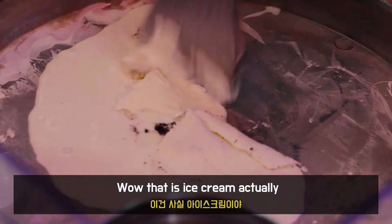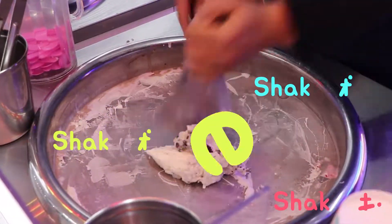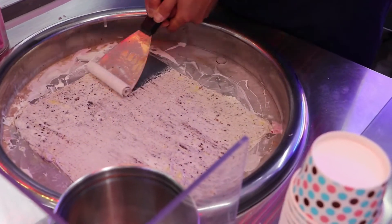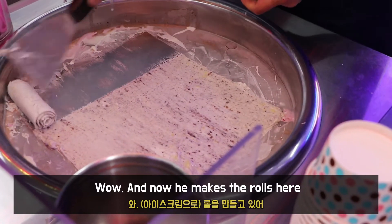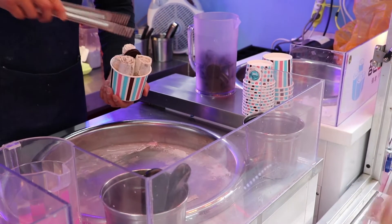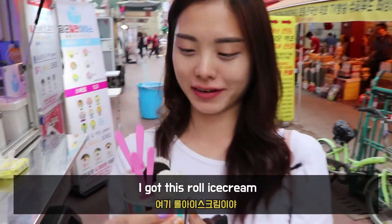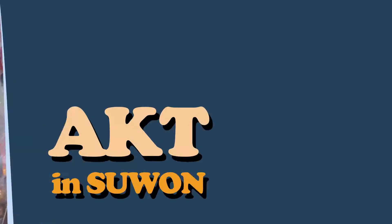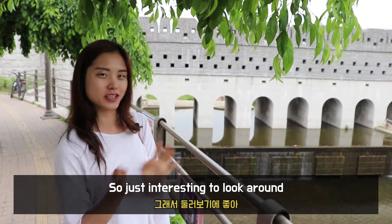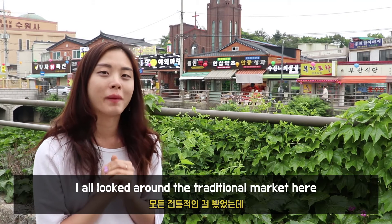That is ice cream, actually. He is making ice cream here. I'm watching the rolls being made. I got this roll ice cream — it's really cool! I actually checked all the markets here. It's just like a market, so interesting to watch and look around.